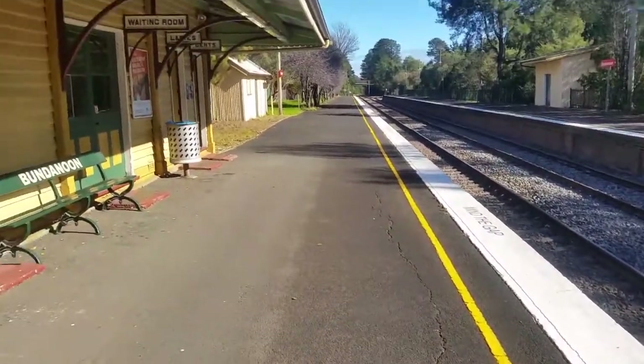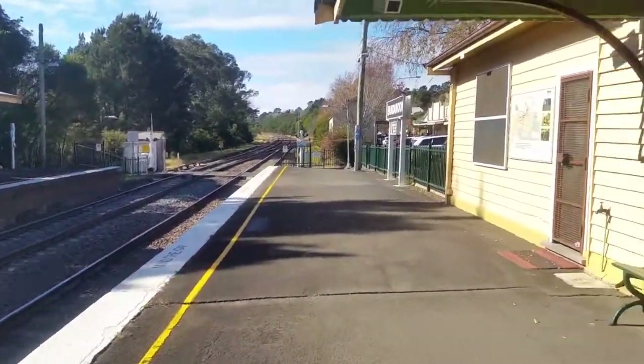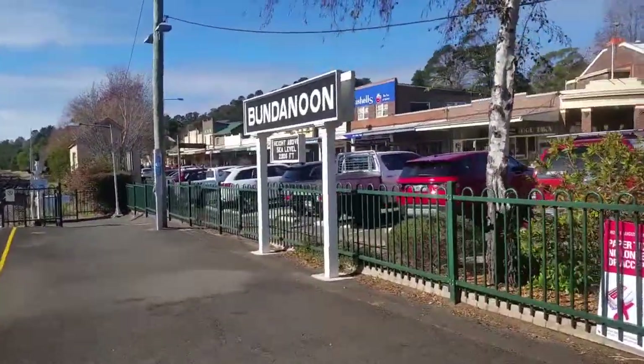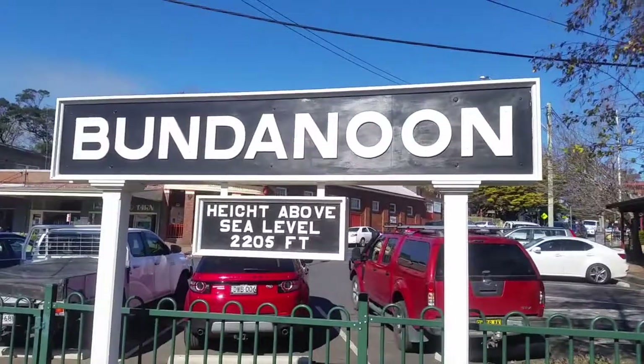There is only a yellow line, no tactiles, and some of the oldest seats. By the looks of things it's really really quiet here, apart from that noisy freight train. Let's just have a look at the Bundanoon station sign — this place is 2,205 feet above sea level.